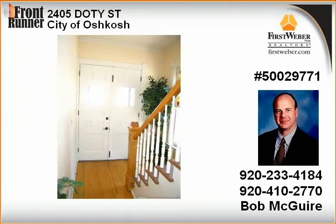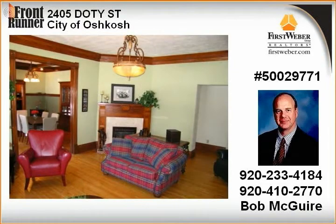Find loads of natural woodwork, stained glass, cast crown moldings, hardwood floors, plus scenic views of Lake Winnebago and almost a half acre lot.